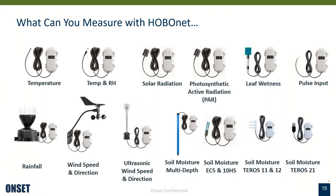The sensors available with that wireless capability — also known as HOBO NET — include temperature, temperature and relative humidity, solar radiation, PAR, leaf wetness, pulse input, rainfall, wind speed and direction, ultrasonic wind speed and direction, multi-depth soil moisture, and several other soil moisture wireless sensors.